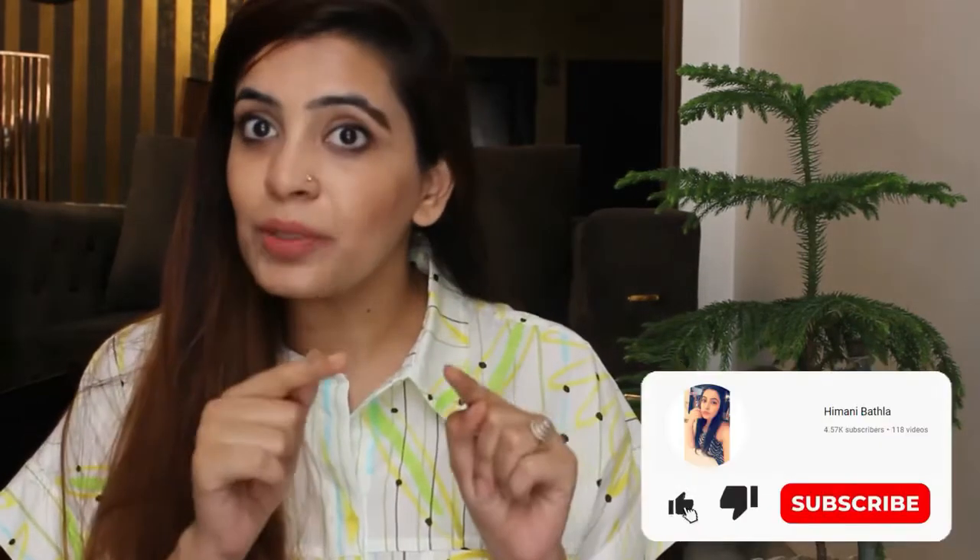Hi guys, welcome back to Reels by Himani! How are you all today? I will be reviewing another product today, so it's another YouTube video time. Let's begin the video. Before that, you should subscribe to my channel.